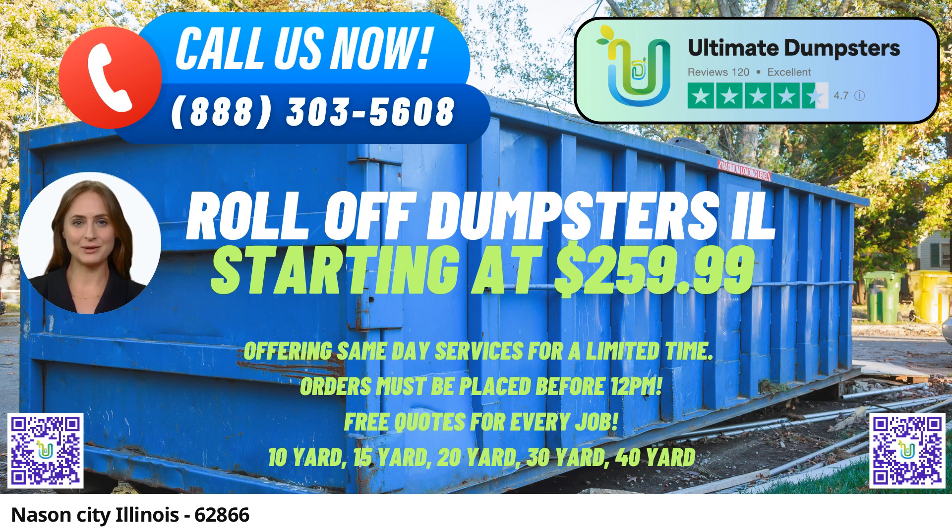As a company with nationwide coverage, we proudly serve over 50,000 cities across 50 states and three countries, making us your go-to source for roll-off containers, construction dumpsters, trash containers, and junk removal services. Our 4.5-star rated reputation stands as a testament to our commitment to excellence, ensuring that you receive top-notch service for all your waste management needs.